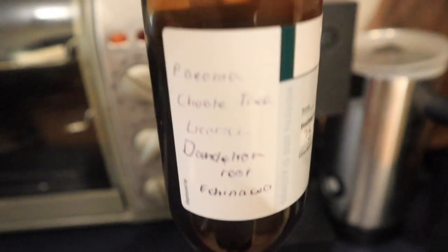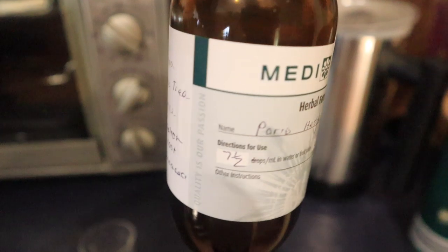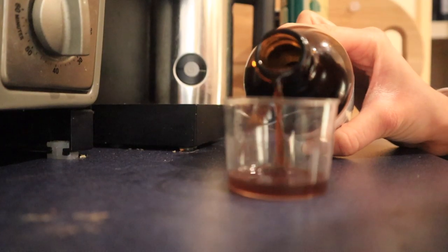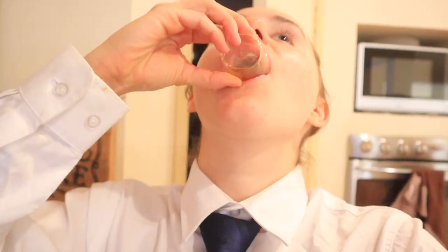As you may know, I recently went to a naturopath and got this herbal medicine for my skin, which is already doing wonders. I take 7.5 mls of it every morning and night with a bit of water — it tastes disgusting, but we've got to do it.